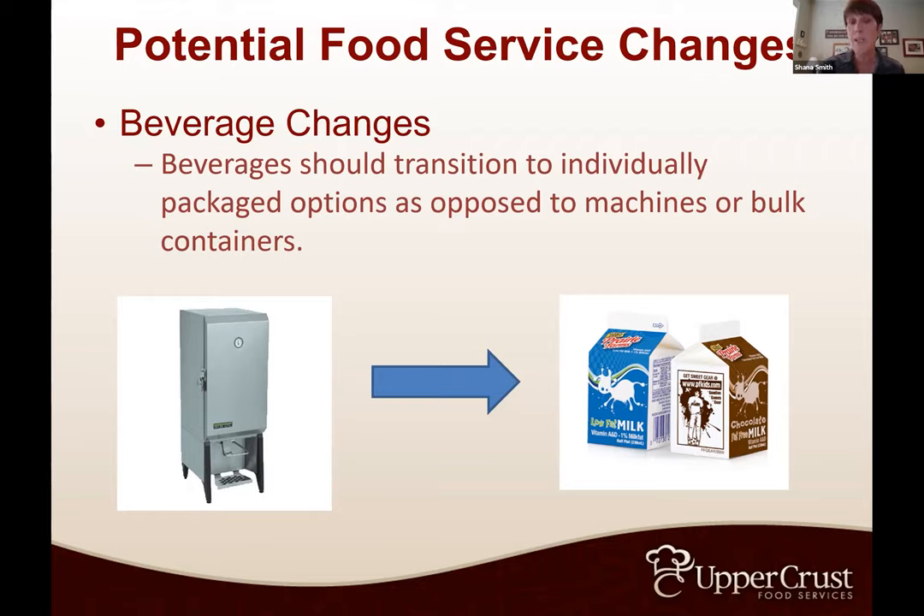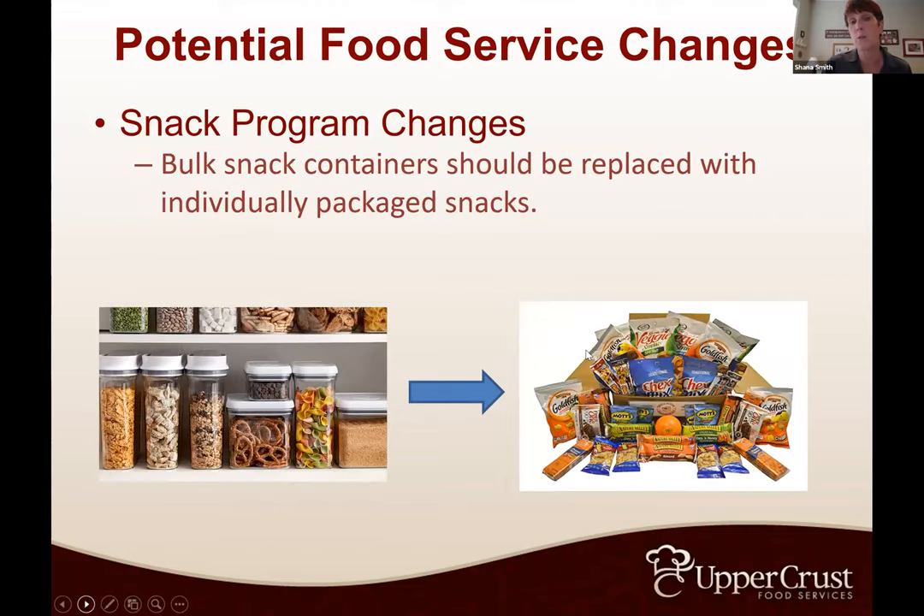We've said to our clients we'll work with them and have an idea of how many should be out. If we start to really see amounts increase, we'll just have those discussions individually with each chapter. Also, quite a few groups have a snack program with bulk snacks — the bulk snack containers are going to go away. Whether it's tongs or a scoop or whatever, they don't want multiple contacts. If you provide snacks for your chapter house, it's going to be individual bags of goldfish versus the big container.